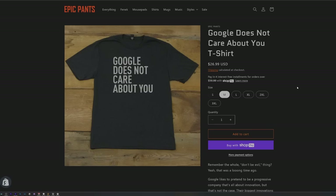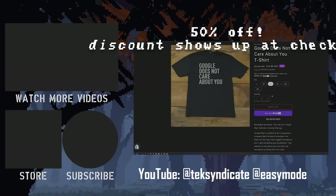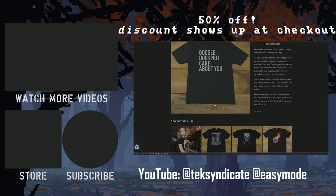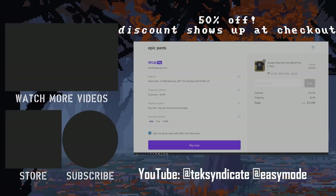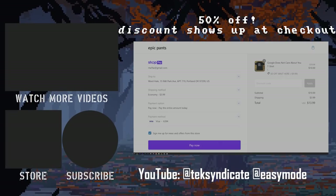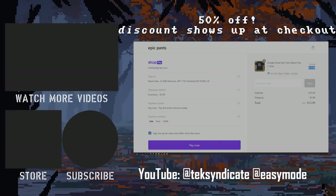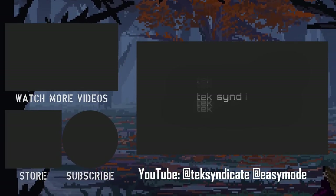Head over to EpicPants.com and grab one of those shirts — they're awesome. We were doing a marketing thing and someone started cracking up at the shirt someone was wearing. I asked what it was, and they said that shirt is amazing. The person who said that works for Google in the marketing department. So just remember: Google does not care about you. See you next time. Bye.